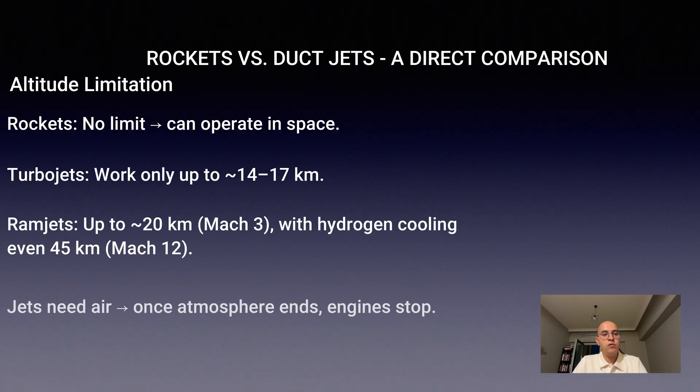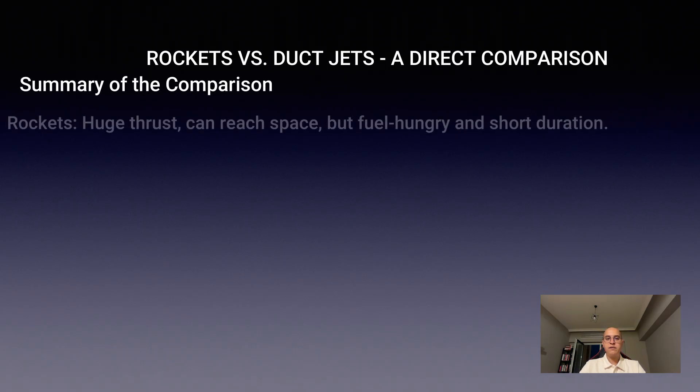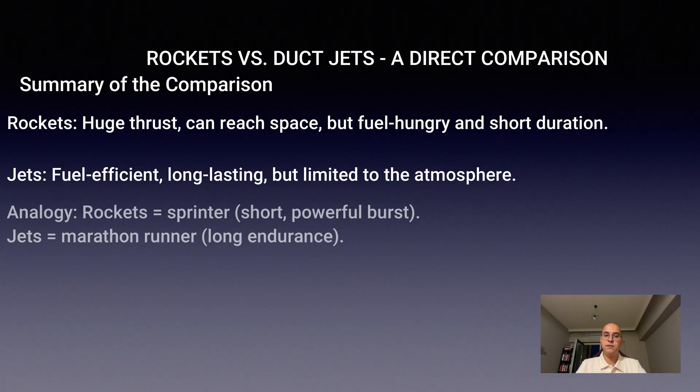Still, both types of jet engines are tied to the atmosphere — once the air runs out, so does the engine. To summarize: rockets offer massive thrust and are space-capable, but are incredibly fuel-hungry and short-lived. Jets are efficient and long-lasting, but trapped within Earth's atmosphere. It's like comparing a sprinter and a marathon runner — the rocket is explosive power for a short burst, while the jet is endurance over the long run.